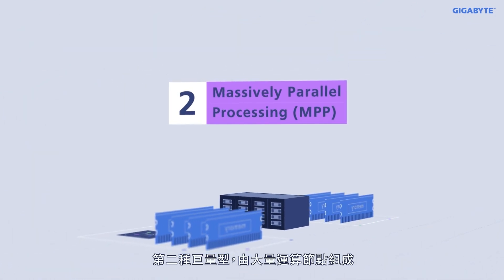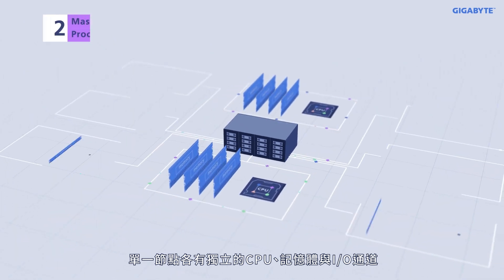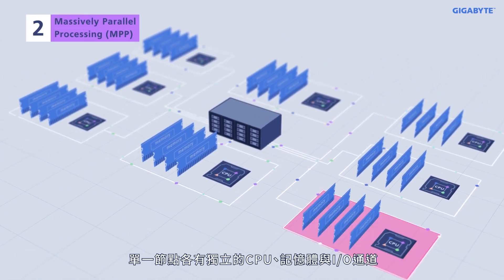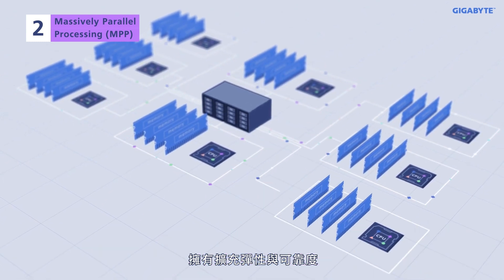Type 2: massively parallel processing. Each computing node has independent local CPUs, system memory, and I/O. It has the benefits of flexibility and reliability.